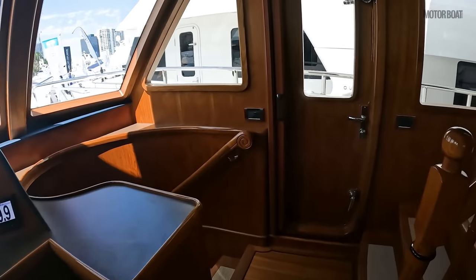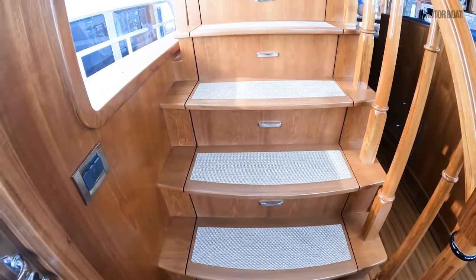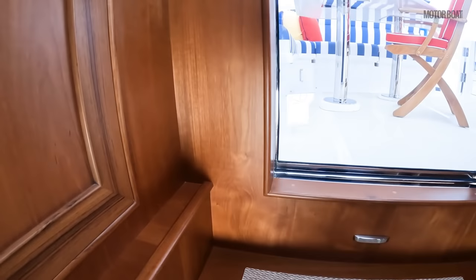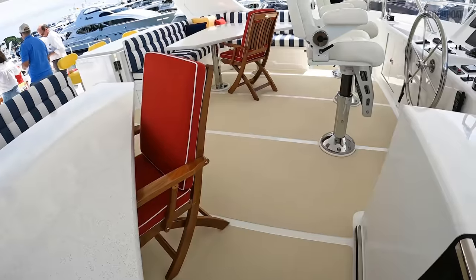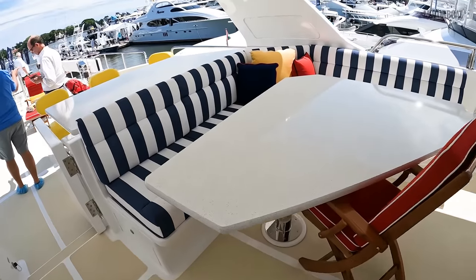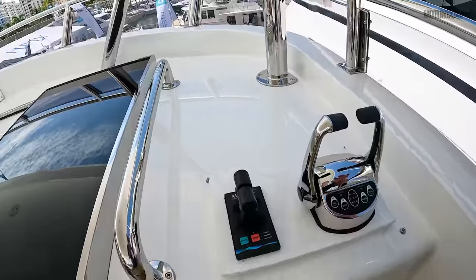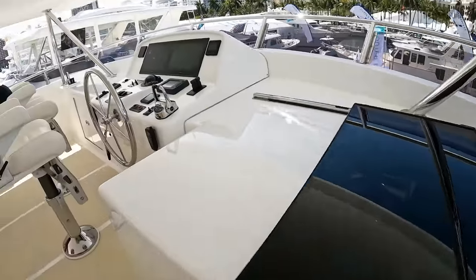Let's head up to the flybridge. Moving past these hydraulically lifted steps — there's more storage, huge amounts of storage below here. Moving around this enormous flybridge, we've got Corian-topped twin seating areas. You've got helm controls port and starboard on the wings as well — throttle controls and thrusters — so docking becomes significantly easier.